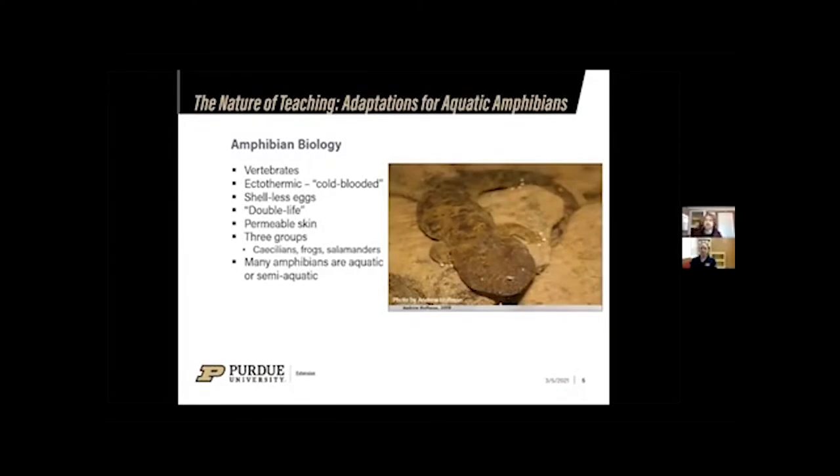We're specifically going to focus on amphibians for this lesson. Amphibians are vertebrates — they all have a backbone. They are ectothermic, or cold-blooded, meaning their body temperature matches their surrounding environment. They have shell-less eggs — most amphibian eggs are just little jelly blobs, much like boba tea. Amphibian actually means 'double life,' a reference to the fact that most start out in water and then at some point move to land.